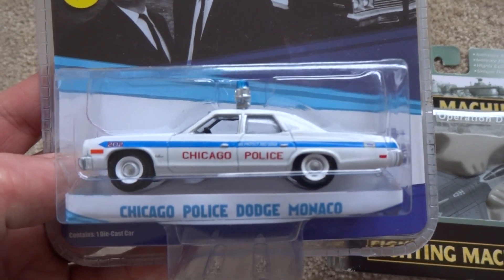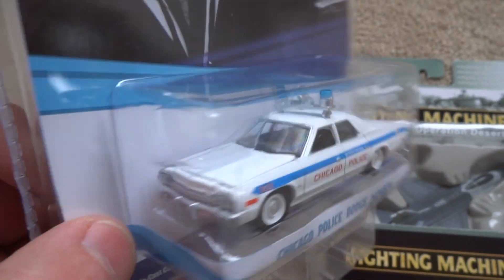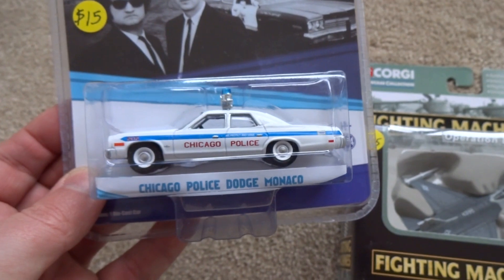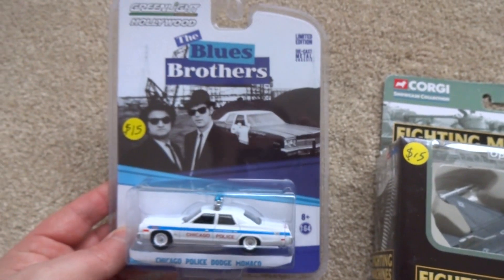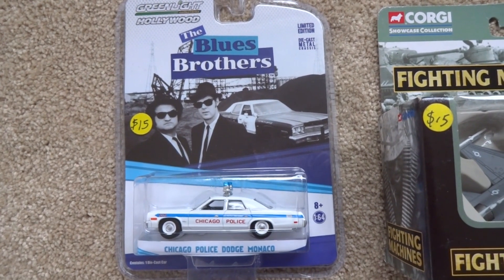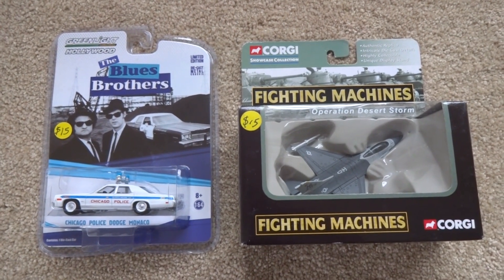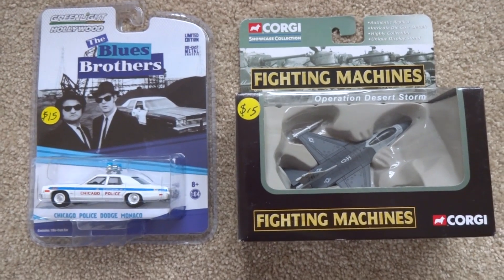I love the Blues Brothers movies — one of my favourites. I've introduced the Blues Brothers to the boys and they are starting to like it as well. So I was very happy to pick up this Chicago Police Dodge Monaco — very famous chase scenes in the Blues Brothers movie. Really iconic car. I got these two from the same seller at $15 each, but I managed to talk him into a deal, so I got the two for $25 — knocked $5 off. Happy with that.